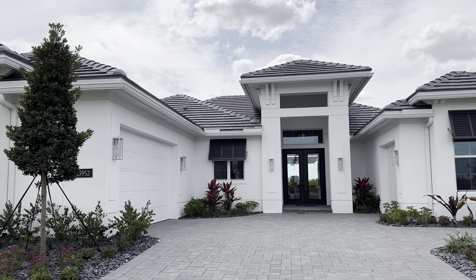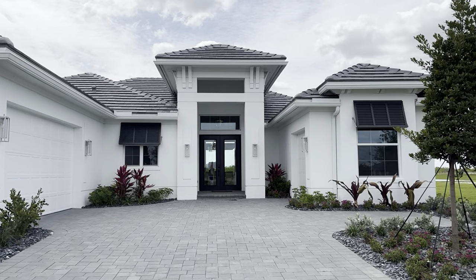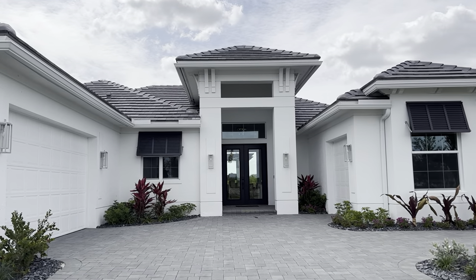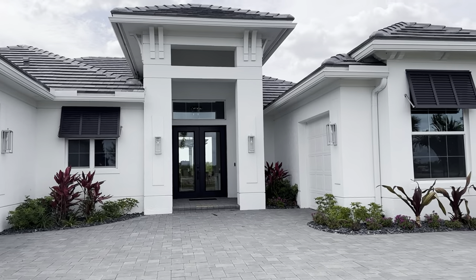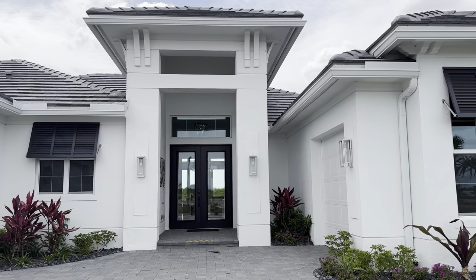Hello, it's Christine from Coldwell and I am here today in Bella Tara, which is the newest community here in Tradition in Port St. Lucie. This is an all-age community and this is the Sage model with the contemporary frontage.